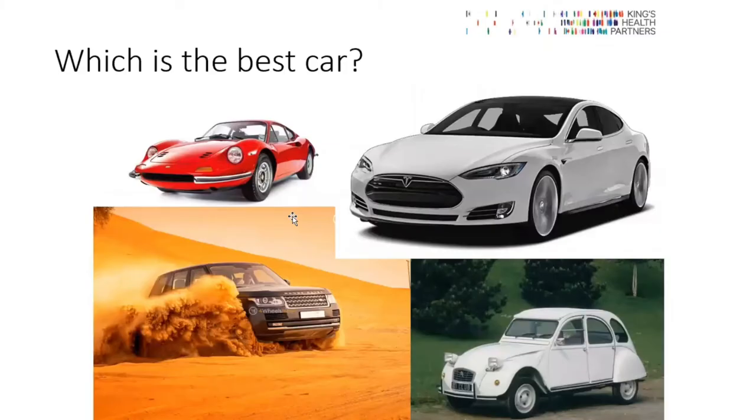I'm also often asked which is the best operation. Now and again you can find a man where we clearly should do one thing rather than another, but those cases tend to be rather extreme. If we consider cars — here are four cars — there's the beautiful Ferrari, the wonderfully technological Lexus, the very rugged Land Rover, and the very cheap and simple 2CV. These can all be perfect for the individual who wants to drive them, but it's not possible to compare them. So I think we need to think like that in terms of prostate surgery: rather than telling men what they should have, we should listen to men.